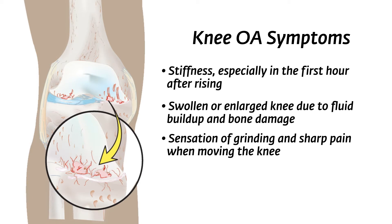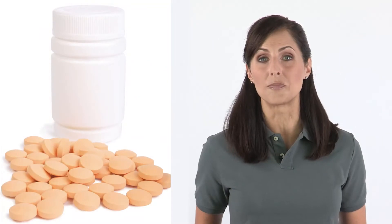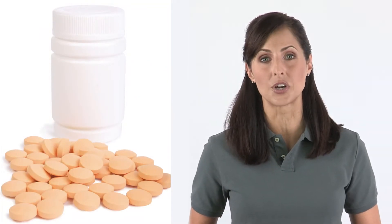These symptoms can range from minor to severe. While there's no cure for OA, it can be treated. In most cases, some form of pain reliever or anti-inflammatory drug, physical therapy, and knee braces can help reduce symptoms.